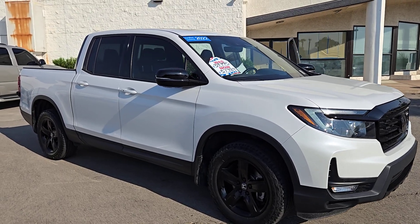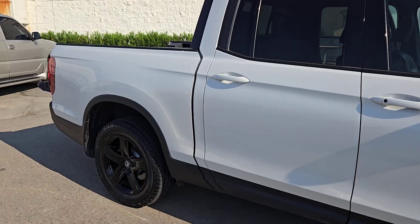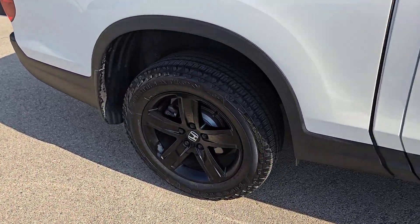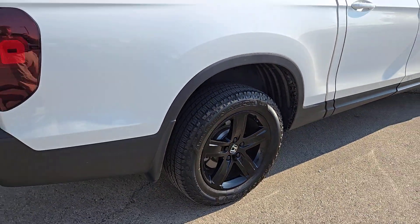Get a feel for the 2022 Honda Ridgeline. With less than 40,000 miles on the odometer, this vehicle stands out from the rest. Answer the call to adventure in this clever and capable Ridgeline.